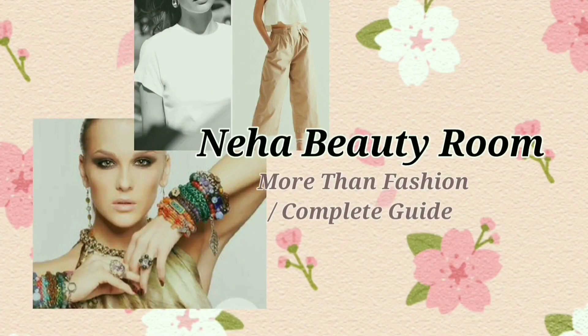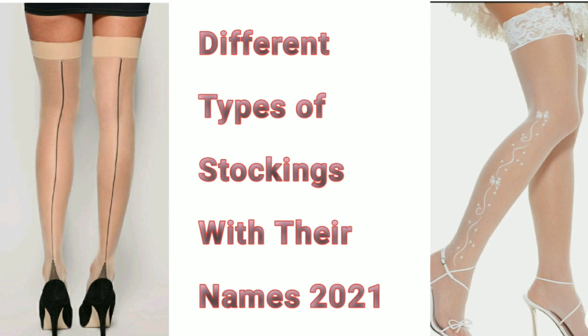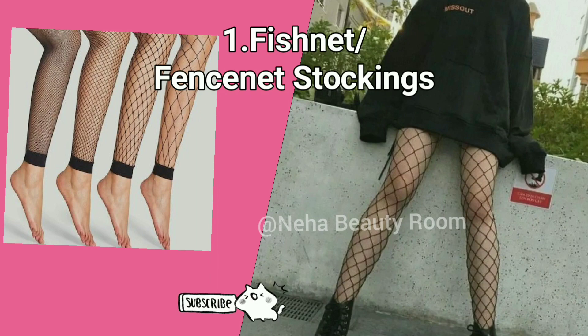Hey guys, welcome to my channel. I am giving you the latest update on fashion and a complete guide. I am sharing different types of stockings and their names, so watch the whole video.